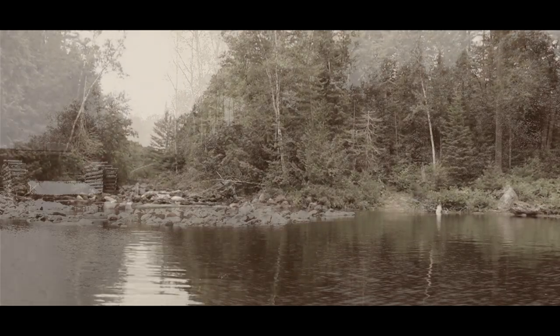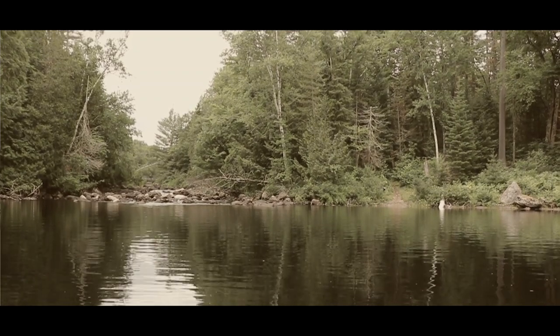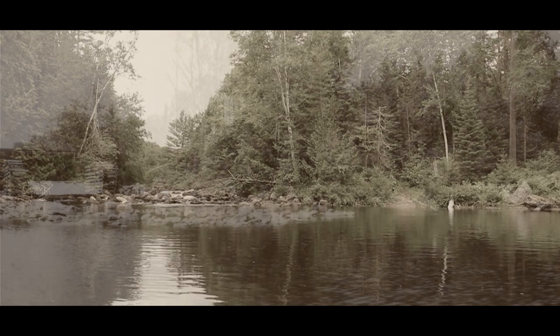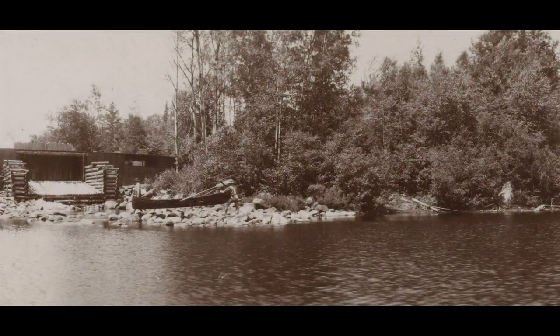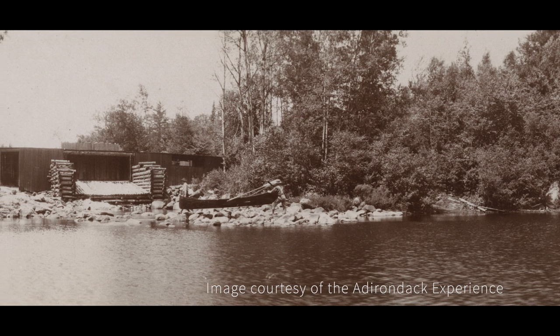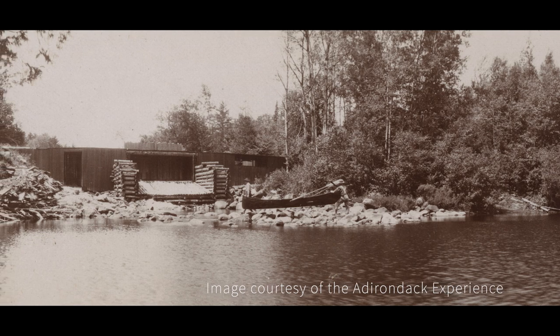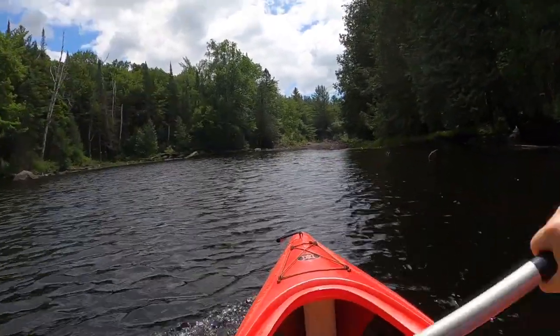The most intensive logging of the Rich Lake drainage occurred in 1883. By 1950, Finch Pruyn paper was the only operation still using the Hudson to transport four-foot paper pulp logs to its mills in Glens Falls. It is believed that the last use of the splash dam on Rich Lake was by Finch Pruyn in the 1930s. Now instead of logs, recreationalists float on the waters of Rich Lake.